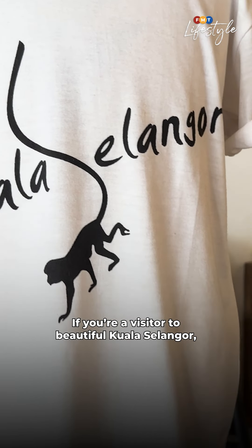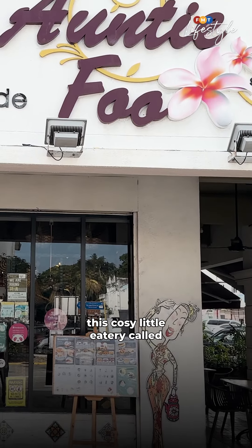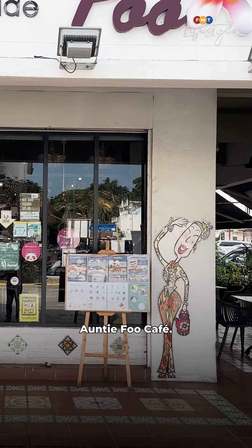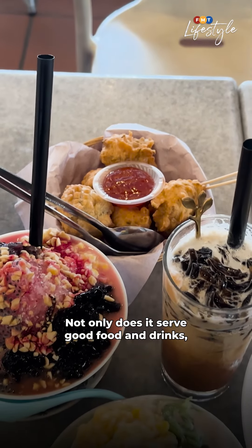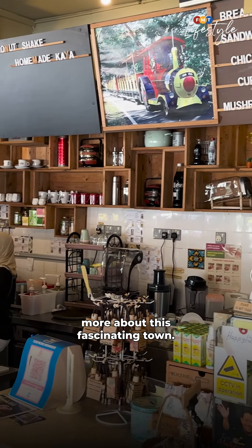If you're a visitor to beautiful Kuala Selangor, you might want to stop by this cosy little eatery called Auntie Fu Cafe. Not only does it serve good food and drinks, it's a great resource for those who wish to discover more about this fascinating town.